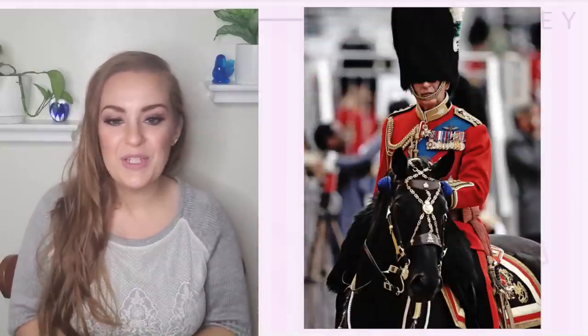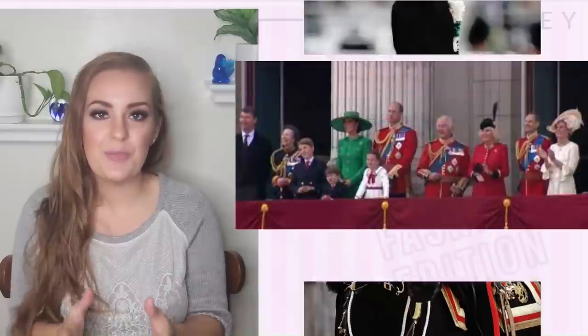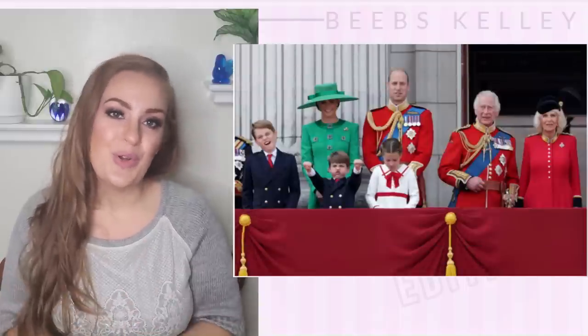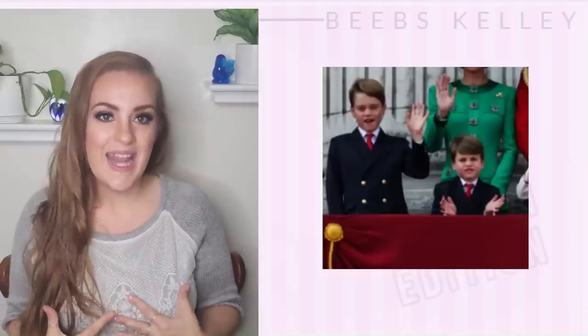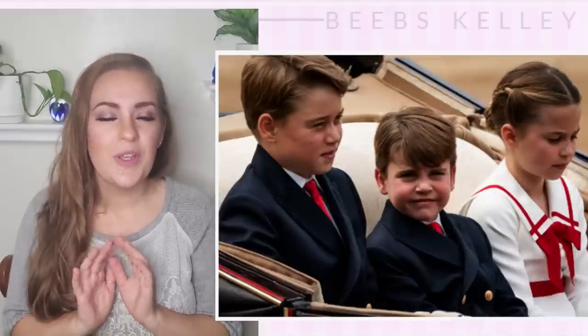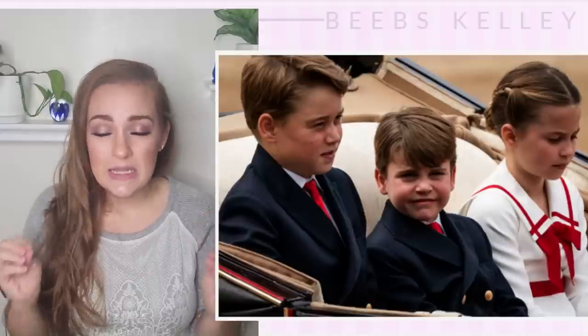Princess Anne was rocking her military uniform — it looked excellent, quite sharp, and I do love how embellished and elaborate these uniforms are. It's truly spectacular to see all the different uniforms and pageantry on display. The Wales kids looked so wonderful — the boys looked dapper in their double-breasted navy with gold buttons to match the men's uniforms. Charlotte's red perfectly matches Prince William's uniform; it's such a sweet picture. The trim on her white dress looks so classic, fresh, and crisp, and I love her braided bun.